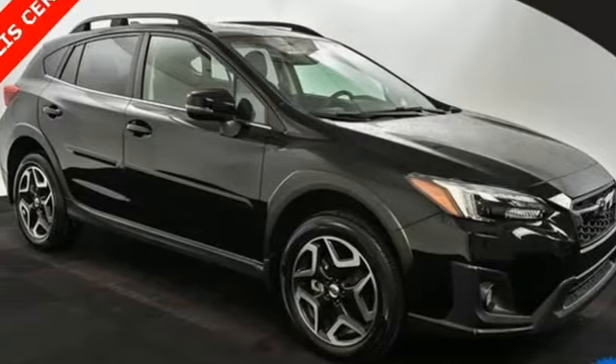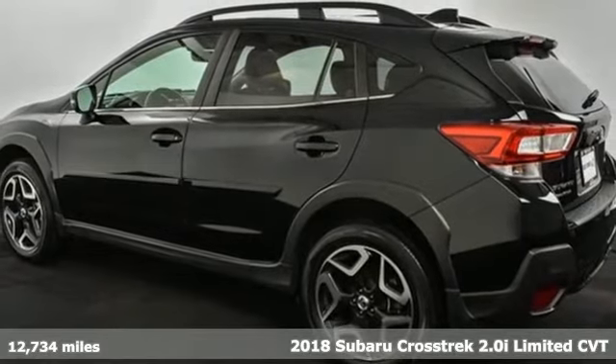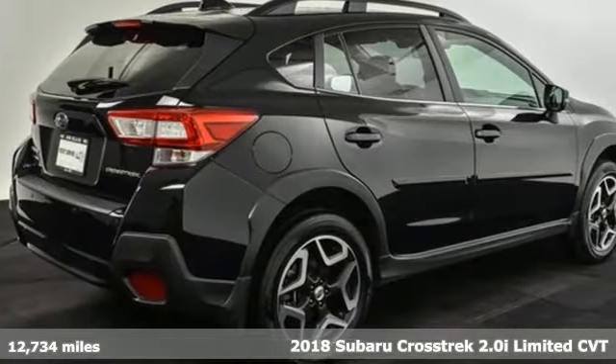It's a 2018 Subaru Crosstrek. Open up to open roads and endless possibilities in the Crosstrek. It comes with great features you'll love.